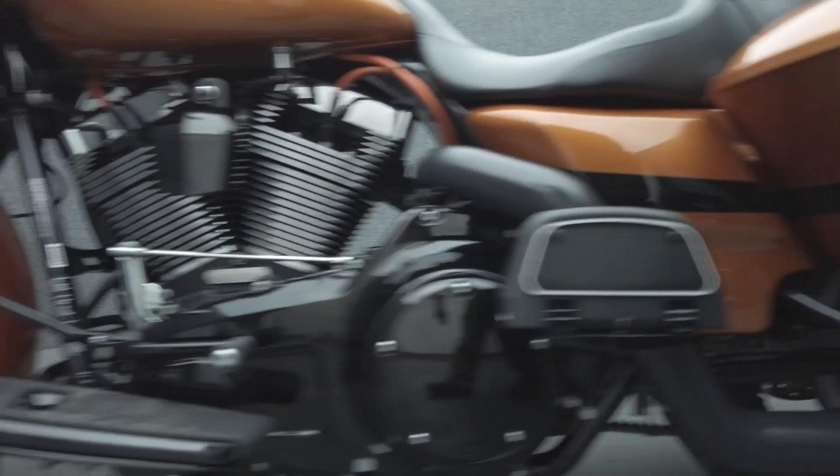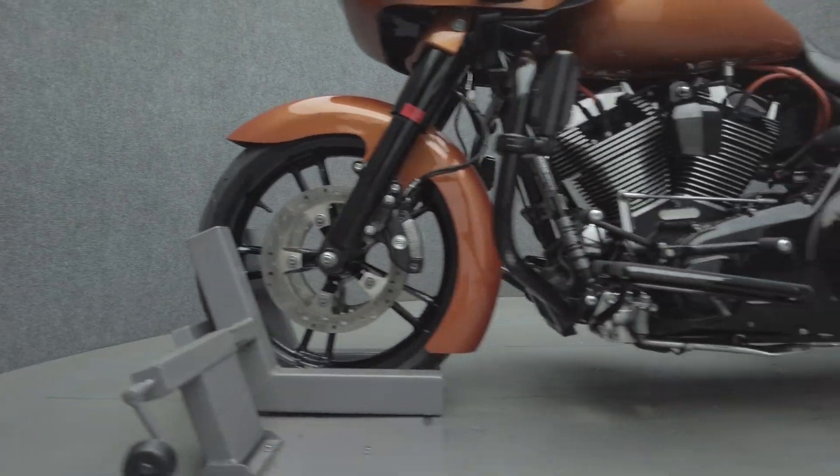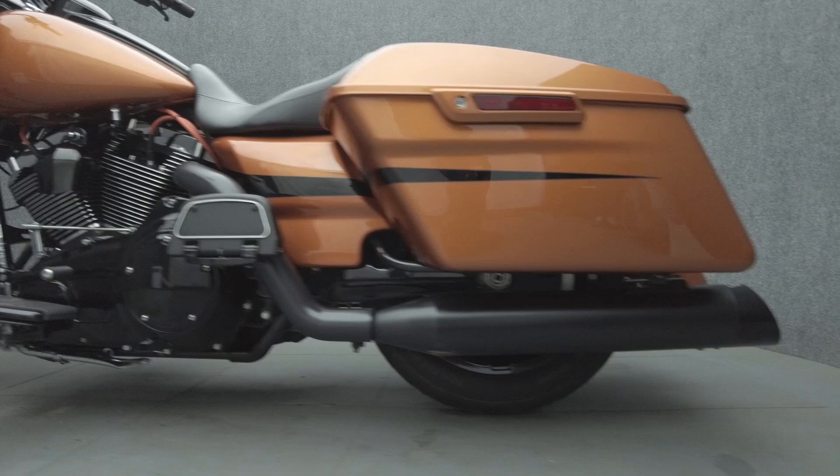Powered by a 103-cubic-inch V-twin motor, the Roadglide Special puts 101 foot-pounds of torque through a six-speed transmission. It weighs in at 820 pounds and has a 27-inch seat height.